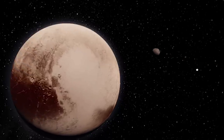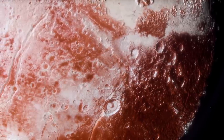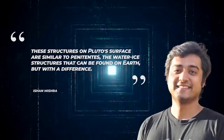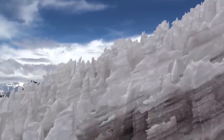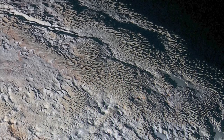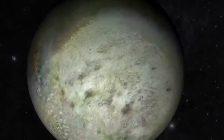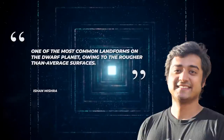This latest revelation adds to our growing knowledge of the complex processes that shape Pluto and other icy planets in our solar system, highlighting the dynamic and diverse nature of planetary surfaces. According to Ishan Mishra, a post-doctoral researcher at NASA's Jet Propulsion Laboratory in California, these structures are similar to penitentes — water-ice structures found on Earth — but with a difference. On Earth, penitentes stretch for only a few meters, whereas on Pluto they primarily exist on the highest points and soar for hundreds of meters. The team used images from the long-range reconnaissance imager and discovered similar methane absorption features on the far side of Pluto, likely among the most common landforms on the dwarf planet.